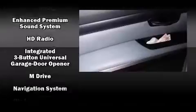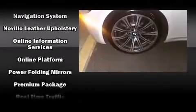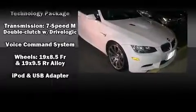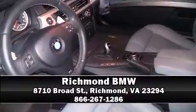BMW ensures the safety and security of its passengers with equipment such as front-side impact airbags, an emergency communication system, and four-wheel disc brakes with ABS. A Carfax history report indicates just one previous owner. Stop by our dealership or give us a call for more information.